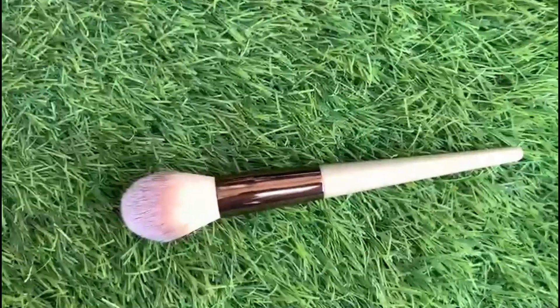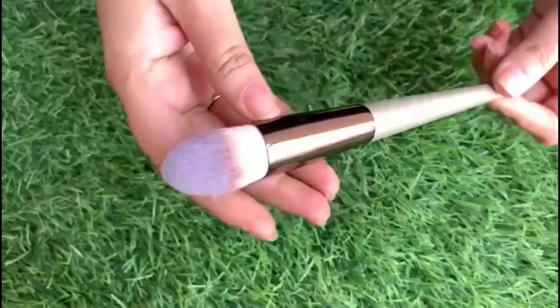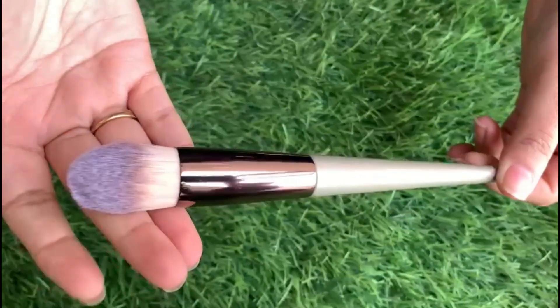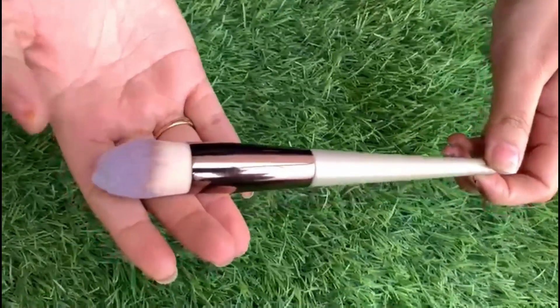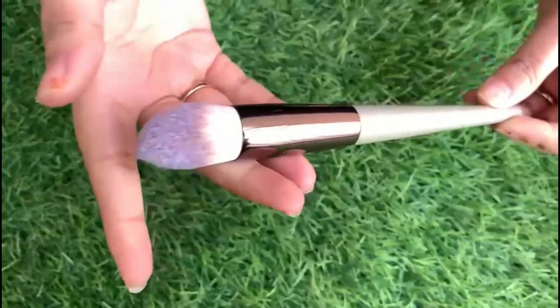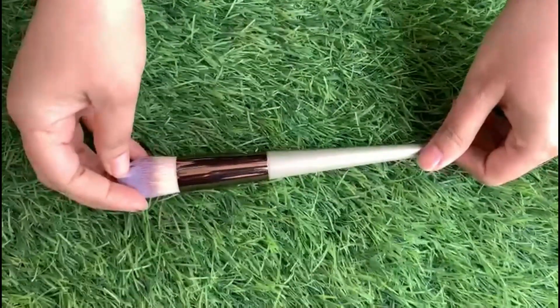The next brush is a tapered brush which will be used to apply powder in the under-eye and nose areas which are hard to reach. You can also use this as a highlighter brush.